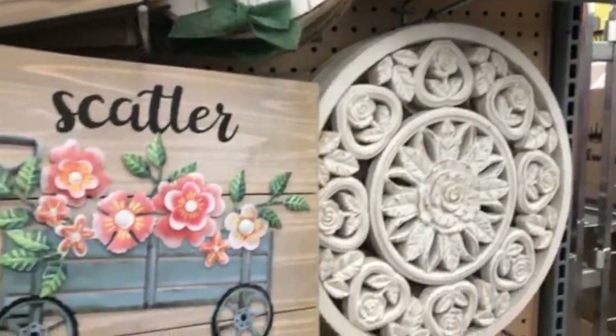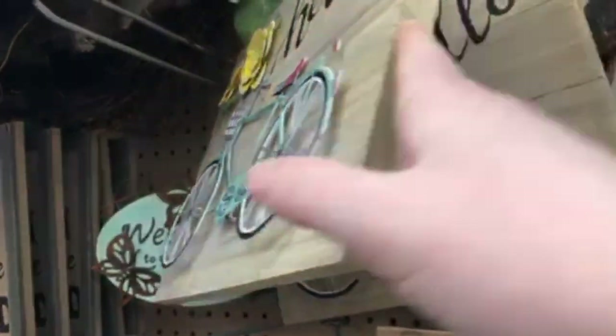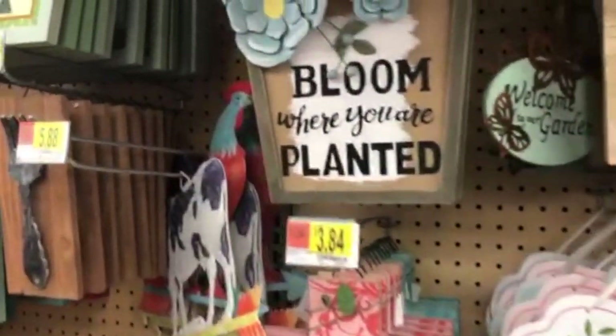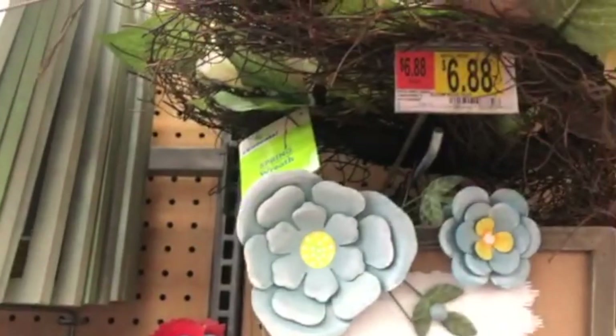This next section had a ton of signs — Easter and spring and some summery style signs in lots of different sizes, mainly wood but also some metal signs as well. These could be great for a patio, a kitchen, or any accent wall. Really, if there's any kind of sign you want, they had you covered.